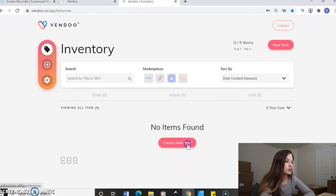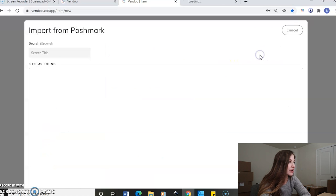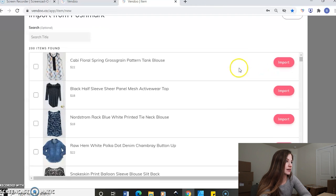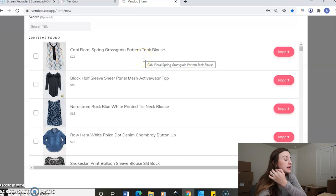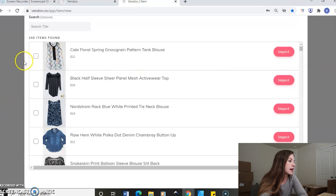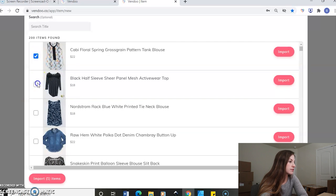We are just going to go ahead and create a new item. Let's just say you are starting crosslisting for the first time and you are on Poshmark, but you want to now be on Mercari. You can click this little button up here at the top to pull from Poshmark, and it's loading all my items. Now let's just say that I just wanted to pull five items from Poshmark. So I'm just going to go in here and import them. This import feature is an additional add-on for a monthly service.